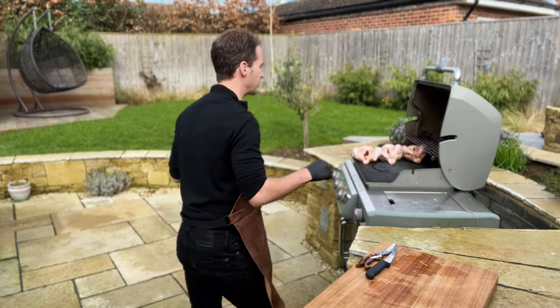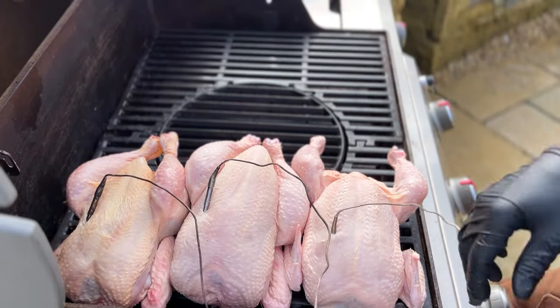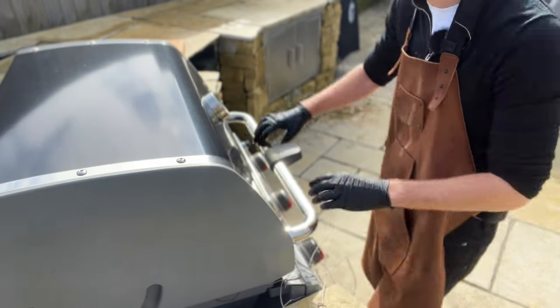So cooking these pretty low at 225. Get our temperature probes in — going to double up, get a probe in there. All three chickens are at 70 degrees — we've got 70, 70, and 71. So we're going to get them off and get them rested.